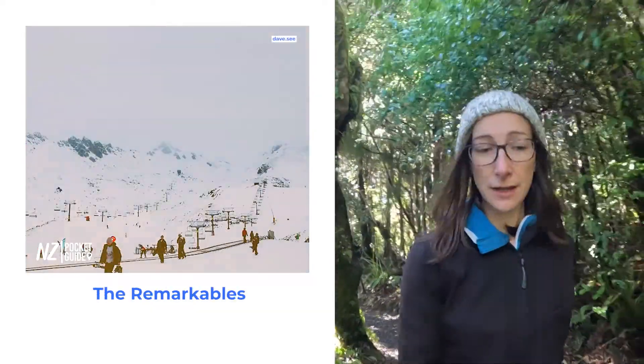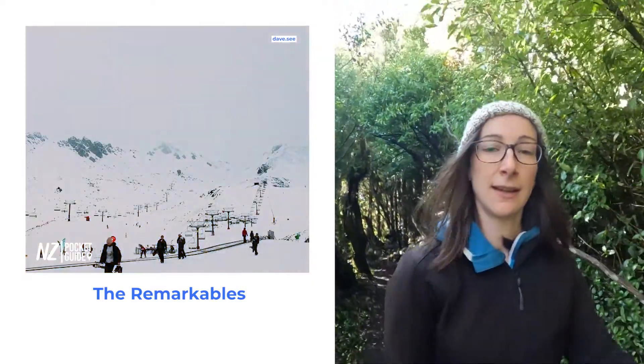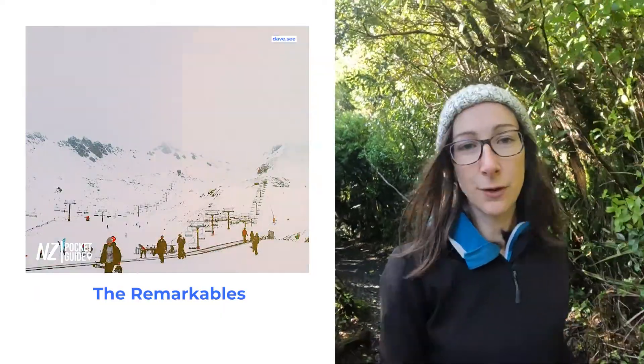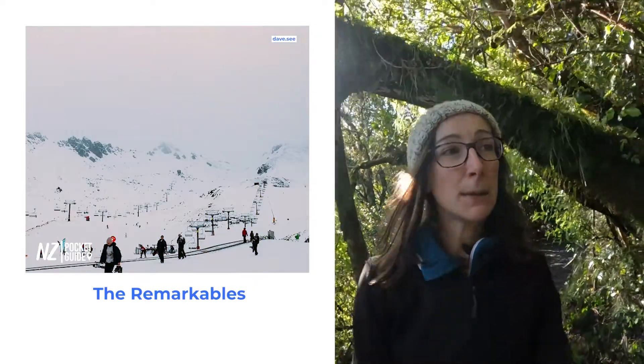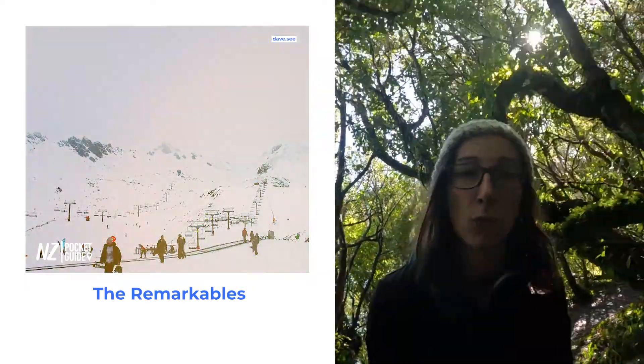Next up on the list we have The Remarkables. This is another ski field close to Queenstown, and The Remarkables has some of the best scenic views of any ski field in New Zealand. So if you're really into your mountain views, just skiing or snowboarding in a really picturesque place, then The Remarkables is definitely one to go for.